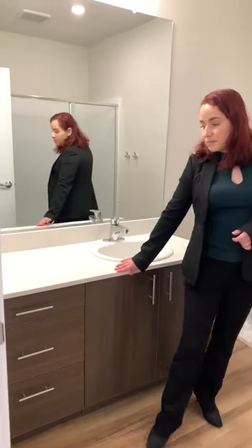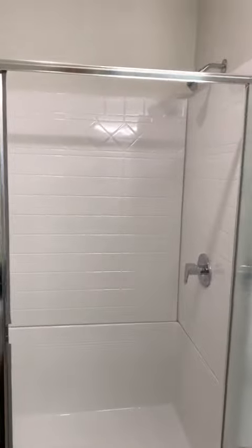Follow me this way to the bathroom. You will notice that we have beautiful quartz countertops. We also have a shower — brand new.